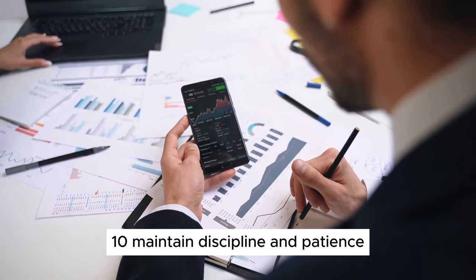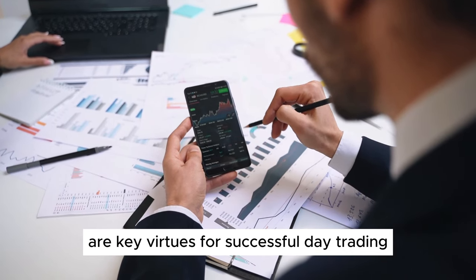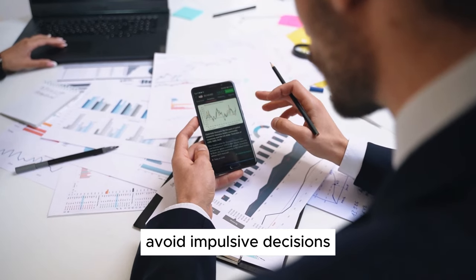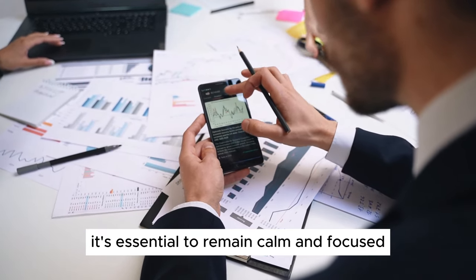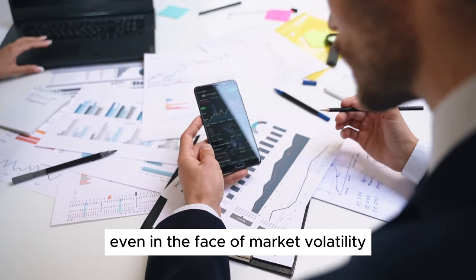Step 10: Maintain Discipline and Patience. Discipline and patience are key virtues for successful day trading. Stick to your trading plan, avoid impulsive decisions, and don't let emotions drive your trades. It's essential to remain calm and focused, even in the face of market volatility.